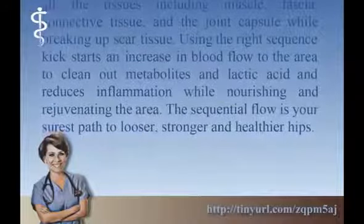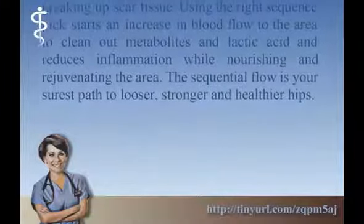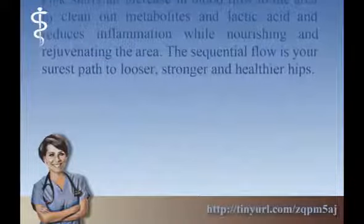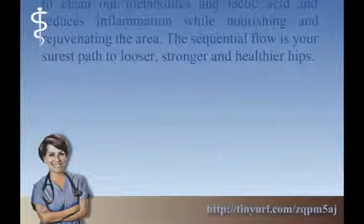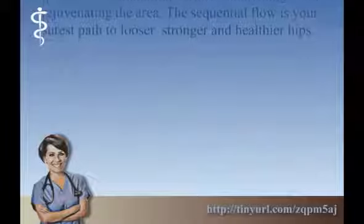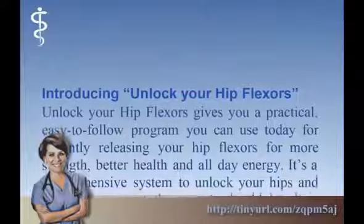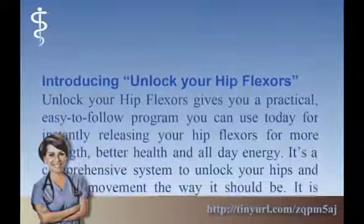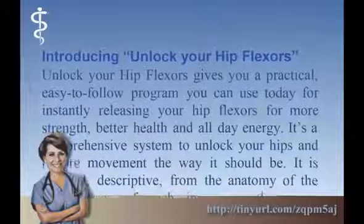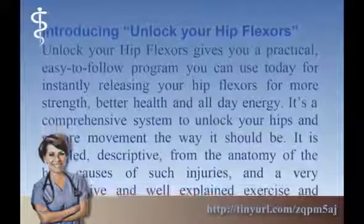Using the right sequence kickstarts an increase in blood flow to the area to clean out metabolites and lactic acid, and reduces inflammation while nourishing and rejuvenating the area. The sequential flow is your surest path to looser, stronger, and healthier hips. Introducing Unlock Your Hip Flexors — a practical, easy-to-follow program you can use today for instantly releasing your hip flexors for more strength, better health, and all-day energy.